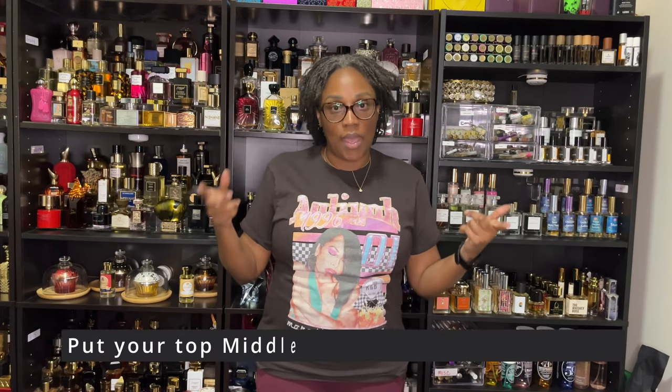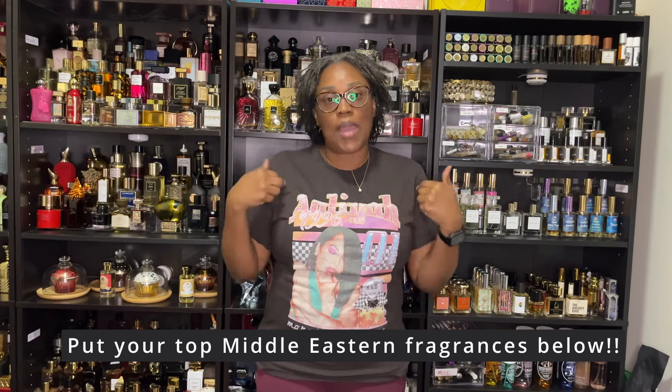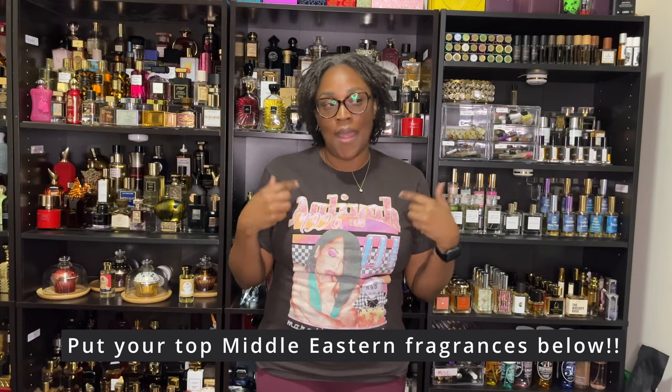Thank you for watching the video and staying tuned. If you are enjoying this series, put a star in the comments. I hope you really enjoyed it and that it was interesting to you — that I told you of some fragrances that you could get into and add to your collection. But I always want to know: what do you have that I need to get into? What do I need to start smelling? I have no problem with sampling, decanting, or getting some new scents.